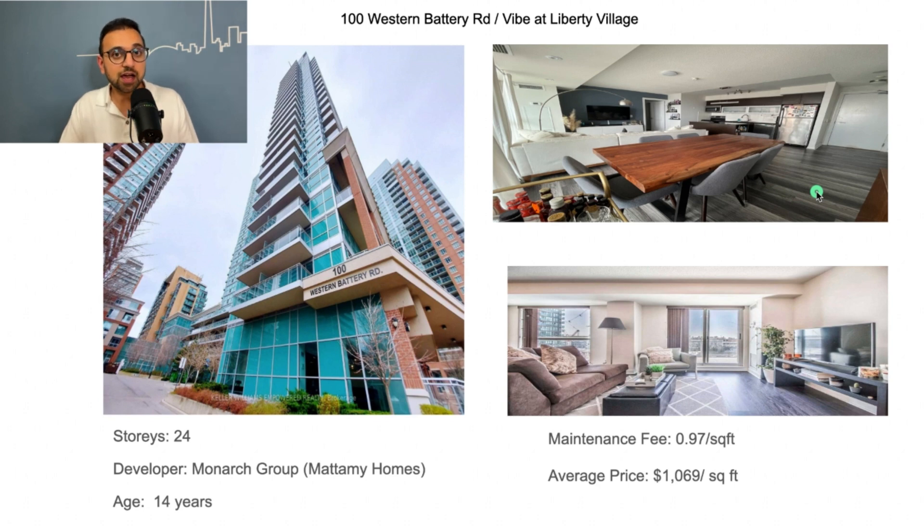That's pretty much it for today. I hope I was able to give you some value and shed some light on what neighborhoods you should consider as a first-time homebuyer. If you've got any questions, please feel free to reach out to me anytime by clicking on the first link in the description below. Thank you so much and see you in the next video.